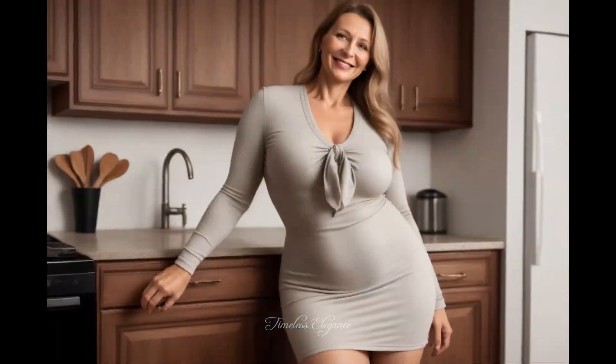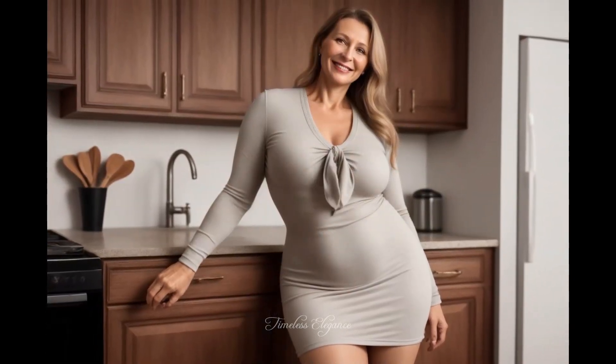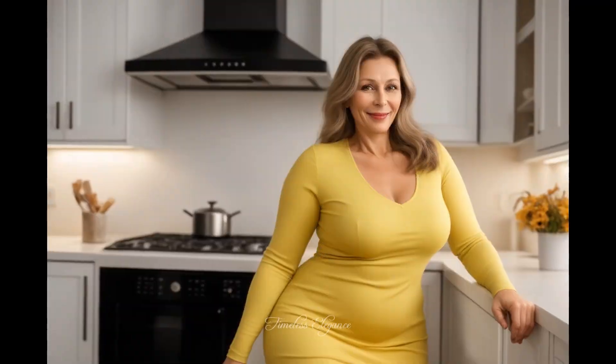Today, we're sharing a stylish and easy outfit idea, perfect for brunch, shopping, or casual days out.